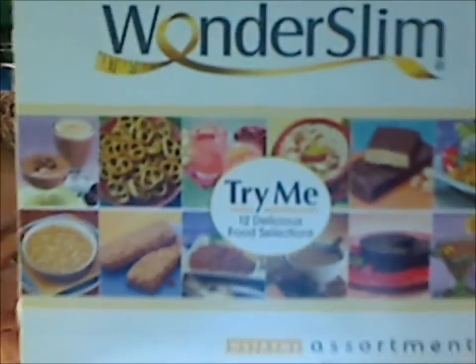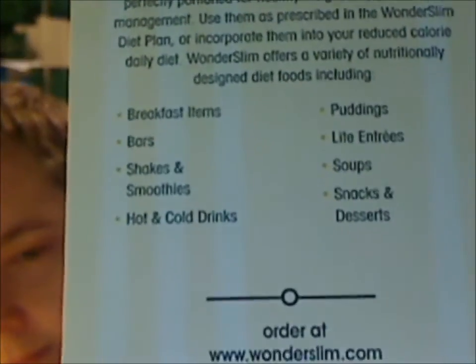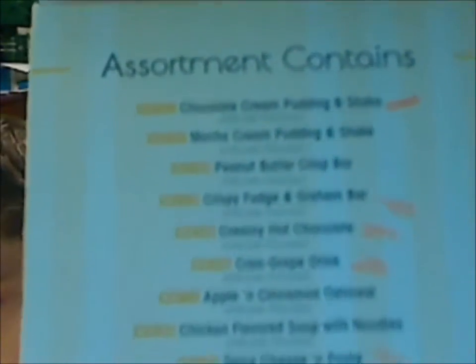Once again, this is what it looks like. I've already done the apple and cinnamon oatmeal in a previous video, because I got that as a sample with my Nectar order. So I hope you enjoy this video, and stay tuned on how to get $20 off your order.